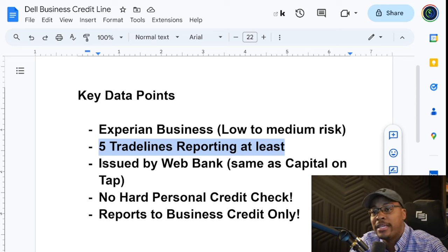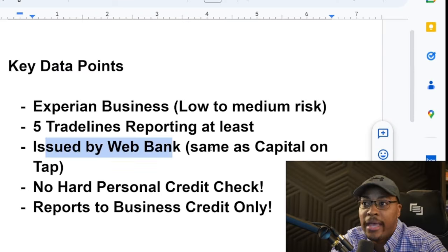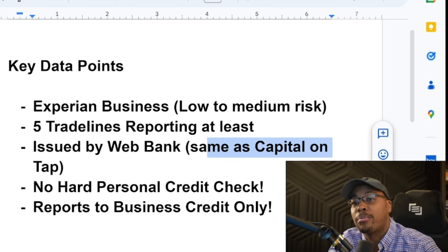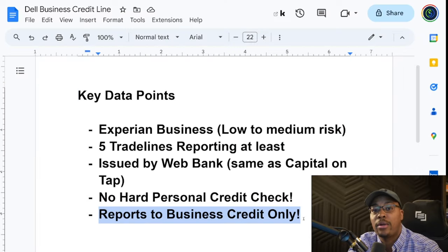Another thing to know about this Dell line of credit is that it's issued by WebBank, which is the same bank as Capital on Tap. Capital on Tap just does a soft pull of your business Experian as well as your personal Experian. There's no hard personal credit check, and this is only going to report to business credit, so you don't have to worry about this showing up on your personal credit report or getting an inquiry.